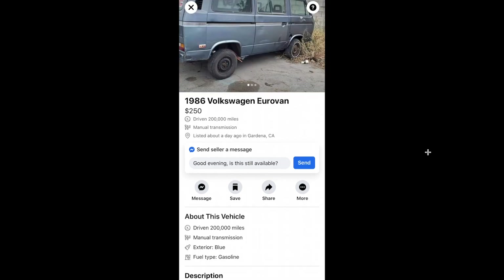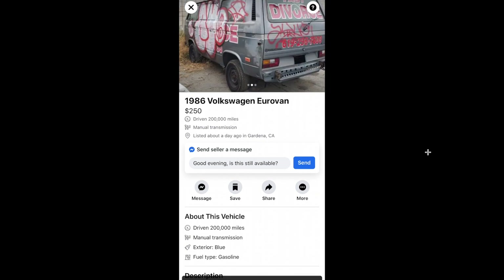Here's a good shell — $250 for this 86 Vanagon shell if you need sheet metal or are doing a big project. Some good parts right there for $250 in Gardena.